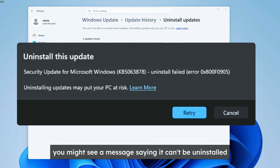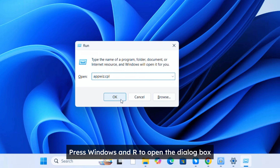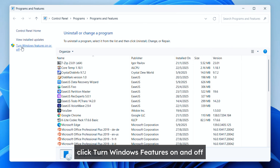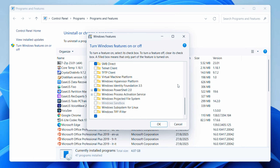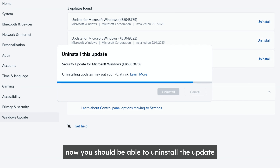You might see a message saying it can't be uninstalled, but thanks to Theo Joe, he figured out a fix. Press Windows and R to open the Run dialog box, then enter this to open Programs and Features. In this window, click Turn Windows Features On and Off. Scroll down to Windows Sandbox, disable it, and click OK. Now you should be able to uninstall the update.